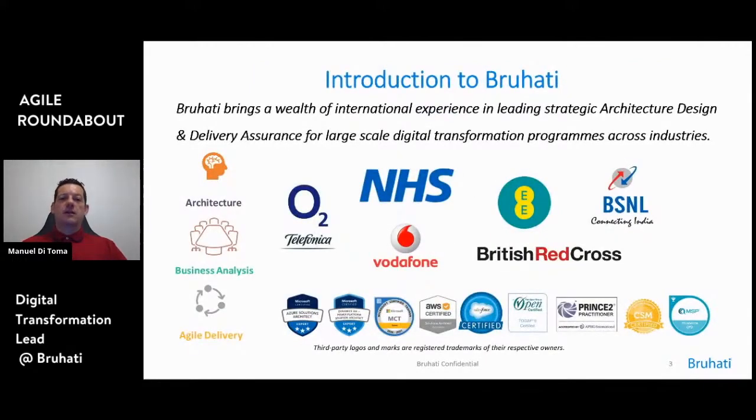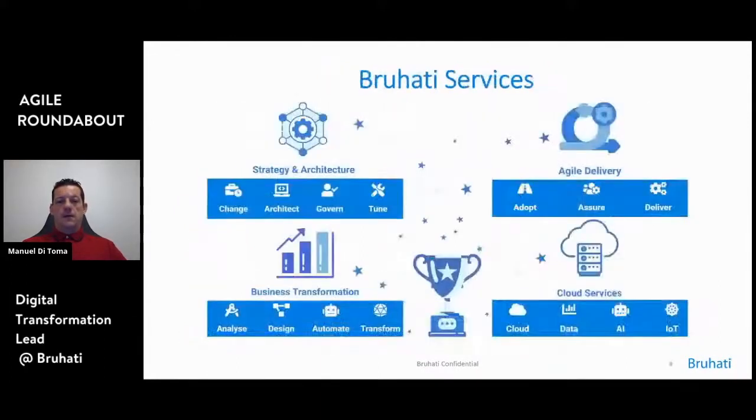We're going to start with an introduction to BluHatti, an organization delivering professional services for large organizations across the country and the world. The latest big agile transformation we have done with digital transformation experts was a 2.2, where we replaced older IT systems and used the scaled agile approach based on the SAFE framework. We're currently supporting NHS on high-profile programs, COVID-related, and British Red Cross. We offer products in strategy and architecture, agile and delivery, business transformation, and cloud services.